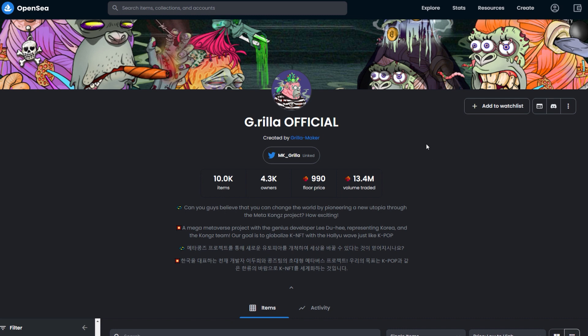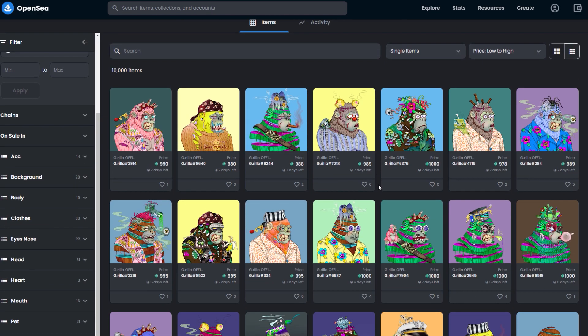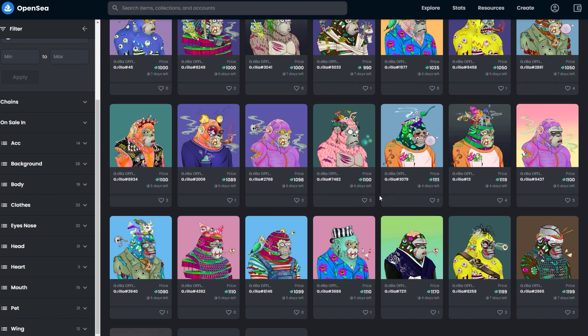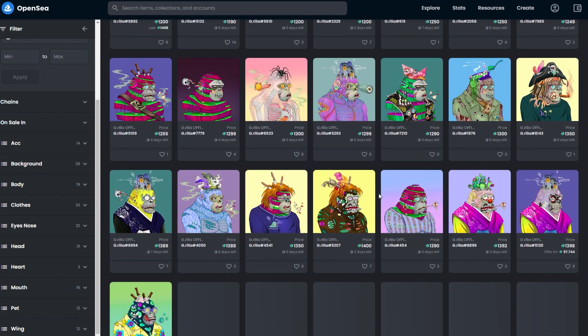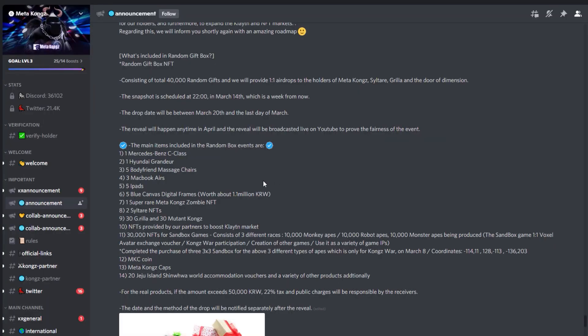Coming over to OpenSea to look at the Gorilla official page, the current floor price is 990 clay, and right now clay is just over one USD, so about $900 for the floor price, which is not bad. I think it's a good entry point because this project is just going to keep growing — they've hit all their milestones so quickly that I definitely see this project continuing to gain value. Check out their OpenSea page to see more of the cool variations.